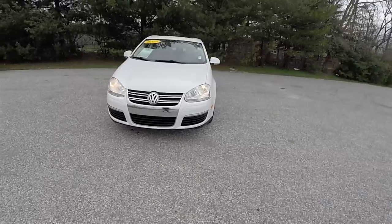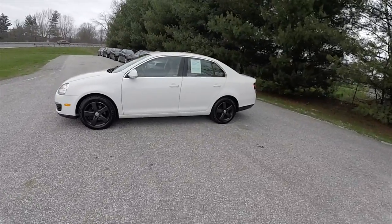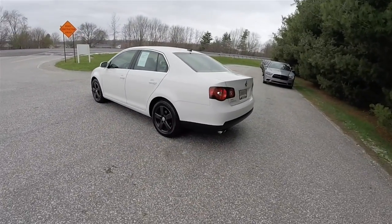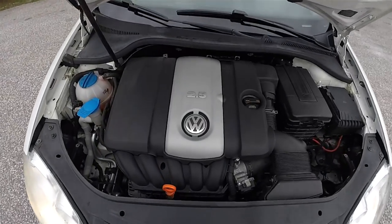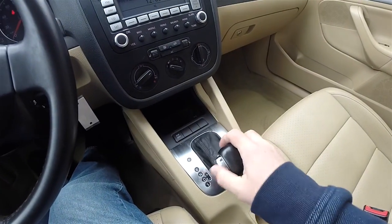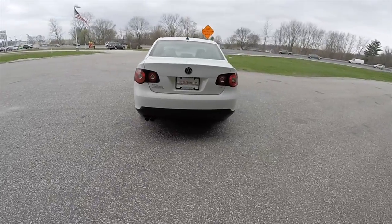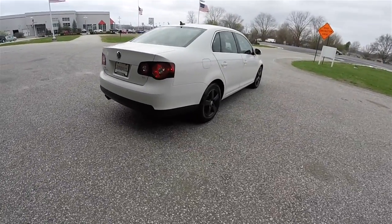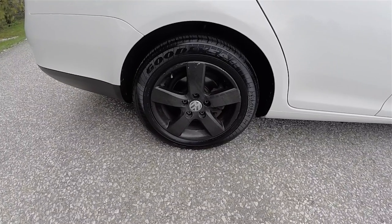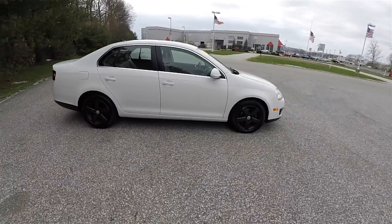Today we're going to take a quick walk-around look at this 2009 Volkswagen Jetta 2.5 SE. This Jetta is in candy white and has the pure beige VTX perforated leatherette interior. This vehicle is front wheel drive, powered by the 2.5 liter 20-valve dual overhead cam 5-cylinder engine, with a 6-speed Tiptronic automatic transmission with manual shiftability. It has 16-inch painted aluminum wheels on 205/55 R16 Goodyear tires, keyless remote entry, and a power sunroof.